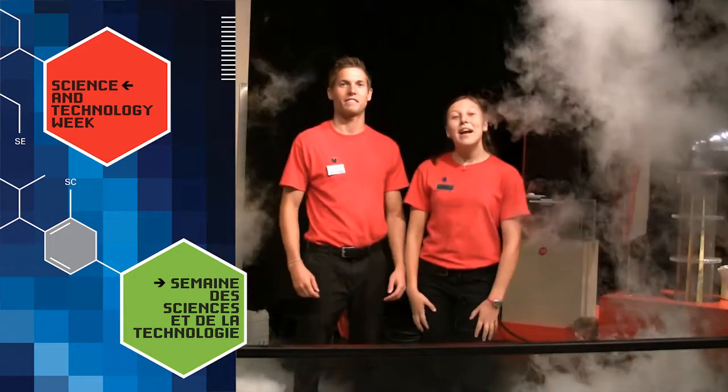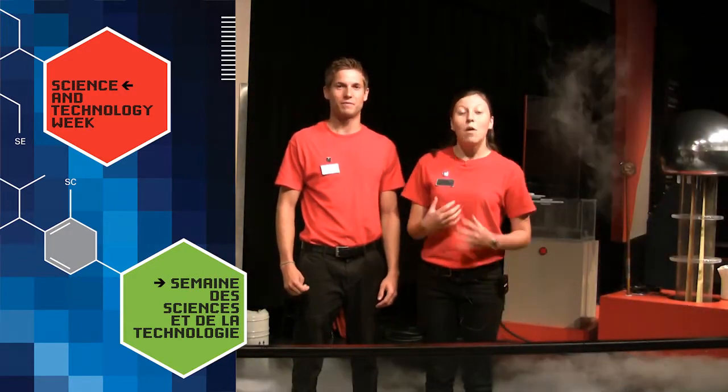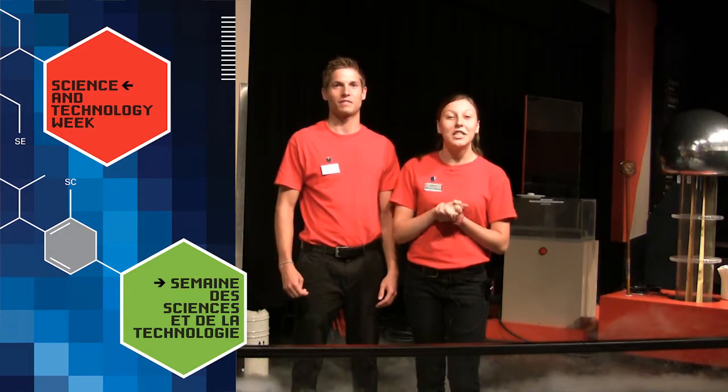Hi, my name is Jonathan. And my name is Emily. We're guides at the Canada Science and Technology Museum, and we're here today to talk to you about why we love to teach science.